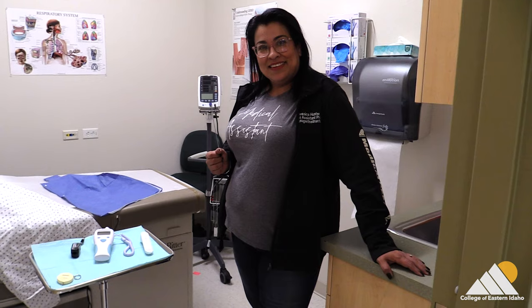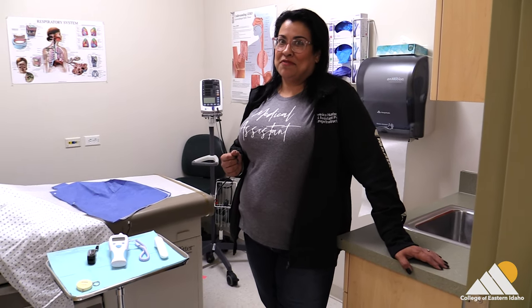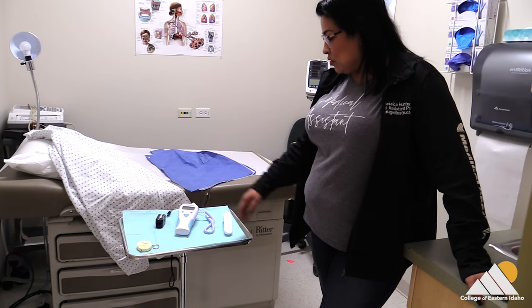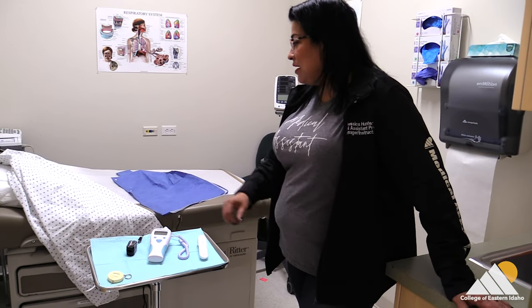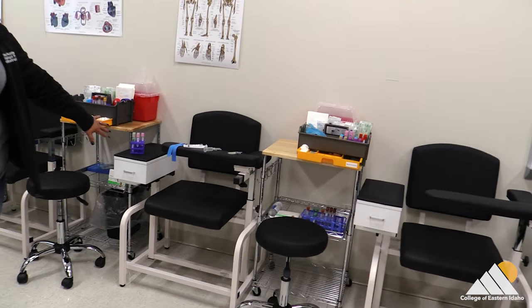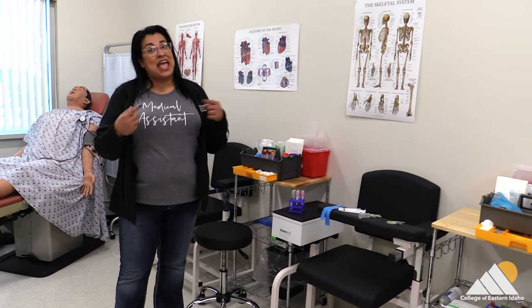What are two words you would use to describe medical assisting? Fun and diverse for sure. So what are these? These are our temperature gauges that we use, our pulse oximeter to check how well you're breathing, and a couple of gowns. Our students get to learn everything and do everything hands on — lots of practice. And as we come in here, we're going into our phlebotomy room, so this is where we draw blood. All of our students get hands-on experience — they get to draw blood on family, friends, and on each other.